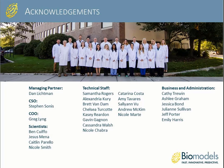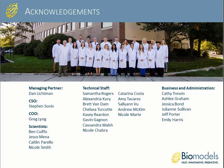Thank you for your attention today. Acknowledgements go to our Managing Partner Dan Lichtman, Chief Scientific Officer Steven Sonis, Chief Operating Officer Greg Wing, and our Scientific, Technical, and Business Administration staff. I welcome any questions by email and am happy to provide my contact information for follow-ups. Thank you very much, Dr. Borkowski. We do have a good number of questions that came in during your presentation, which will be forwarded to you. On behalf of our sponsor BioModels LLC and Cambridge Health Tech Institute Global Web Symposia Series, thank you all for coming today.